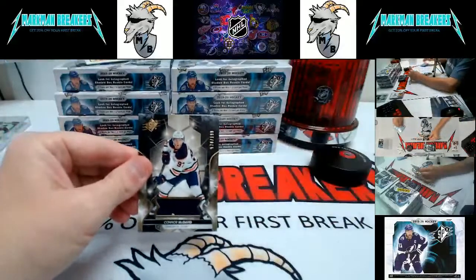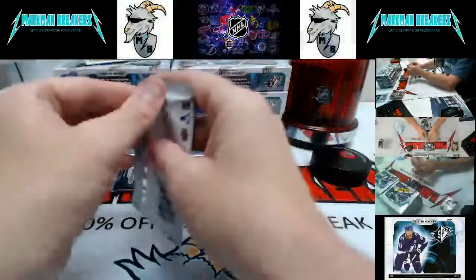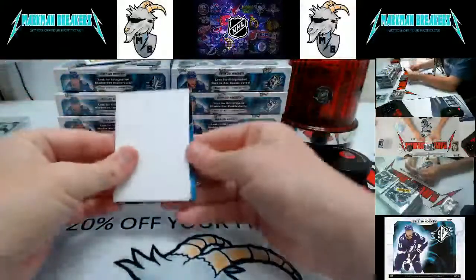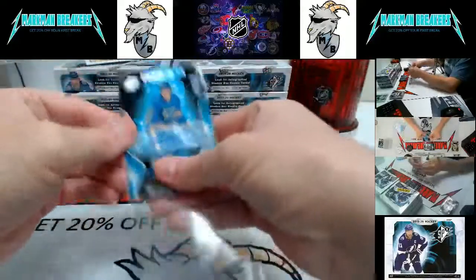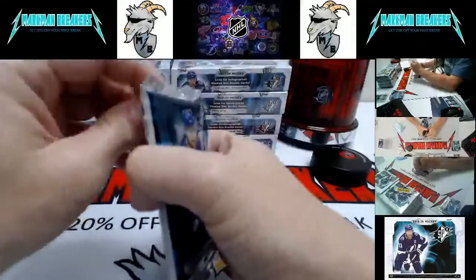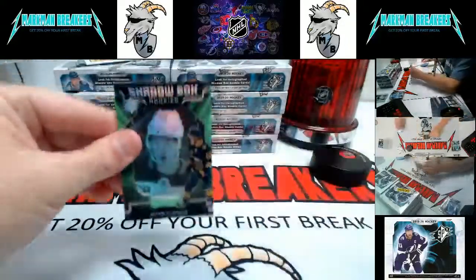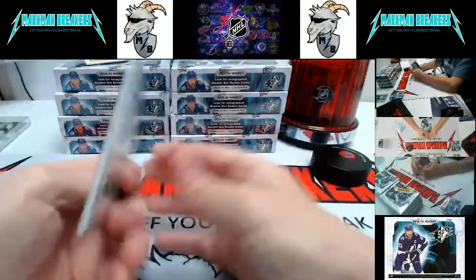Connor McDavid to 199 jersey — Edmonton Oilers! This pack hung up a little bit, probably a monster. It is Clem Costin for the Blues — autograph rookie to 299. And the fatty is a shadow box: Victor Olofsson, Buffalo Sabres.